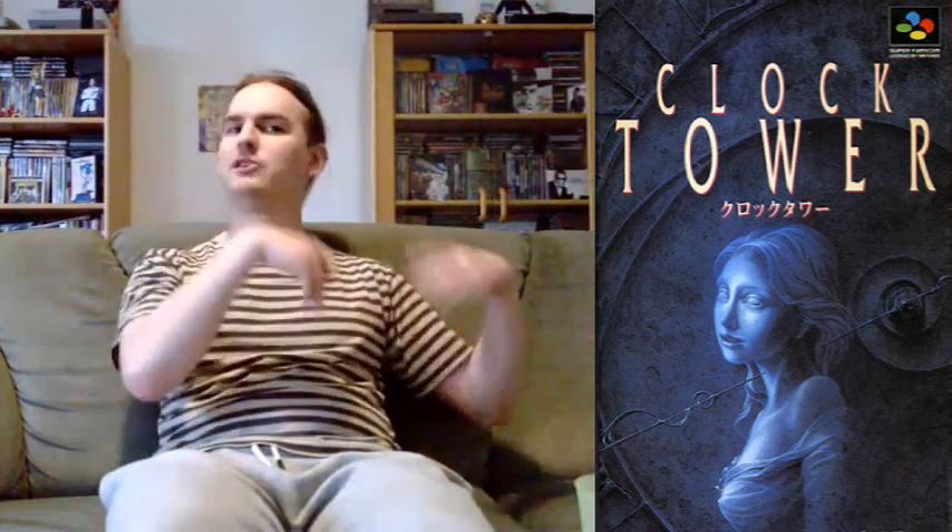Our next entry is our first Japanese exclusive title — it's the cover for Clock Tower for the Super Famicom. Yes, I have played it, and I think it's one of the more underrated early horror titles you can get. If you know nothing about Clock Tower, it's basically Jennifer Connelly trying to not get beheaded by a midget with a giant pair of scissors. But the box is really clever and stylish — it suggests what's going on in the game without giving too much away. That statue is really haunting; this is a really good horror game cover.